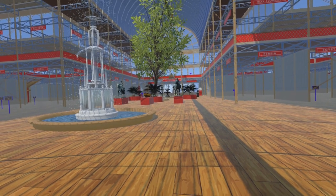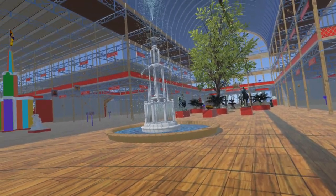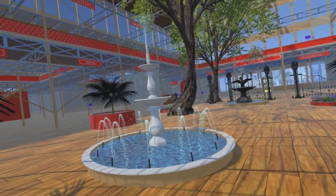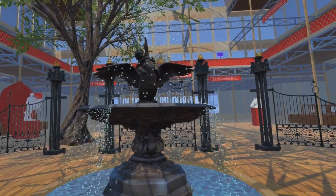Now all three fountains in the transept are in place in our simulation: the Crystal Fountain in the centre of the transept where it crosses the nave; north of that, behind the statues of Queen Victoria and Prince Albert, is the Rowan Hanson Fountain; and behind that, the Coalbrookdale Boy and Swan Fountain, in front of the Coalbrookdale gates.